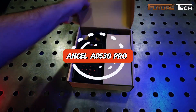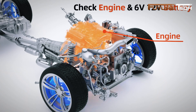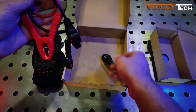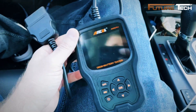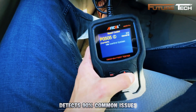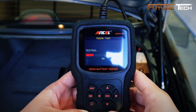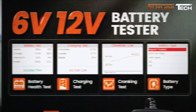The Ansel AD530 Pro is a 2-in-1 OBD2 scanner and car battery tester — a versatile professional-grade diagnostic tool that puts both engine and battery testing in one compact device, saving you time, money, and hassle. Perfect for DIYers and automotive pros, it supports vehicles from 1996 onward, combining full OBD2 functionality with advanced battery health testing including charging and cranking tests, detecting up to 90% of common vehicle issues — all for just $56.